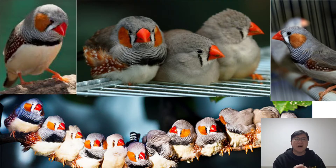Zebra finches are originally from the arid areas of Central Australia. They can still be found in large flocks there. They can also be found in Indonesia and East Timor.